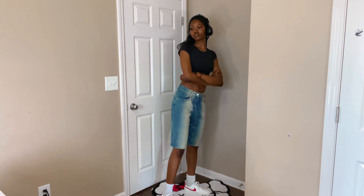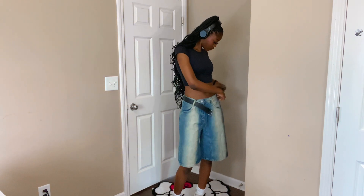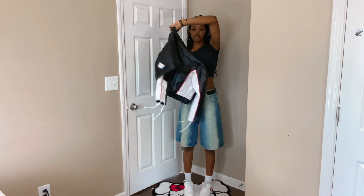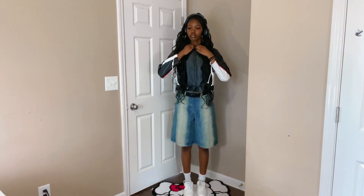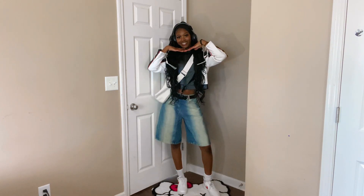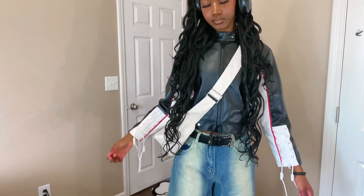Getting into outfit number one, we have a jorts outfit — and if you know, right now everybody and their mama is wearing jorts. First I'm using a belt I found from Walmart, needed it for a job interview. I have this jacket that I really wanted to pair because it went well with my shoes, and I'm taking this white bag — I think the white fit super well with this. Overall this outfit is super cute, school friendly, and very trendy.